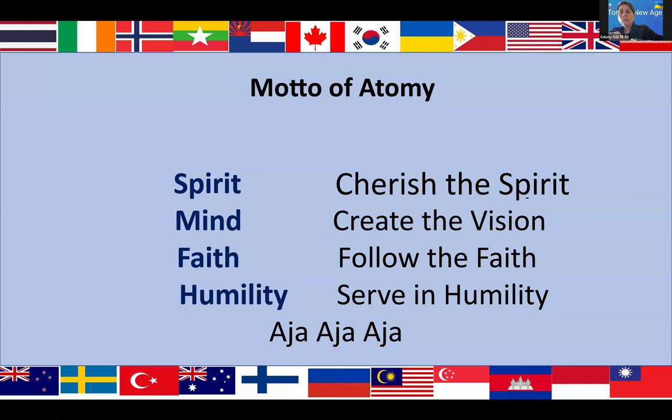And now before we begin, let's start our company motto. Are you ready?